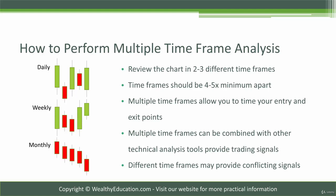You don't want to look at three different time frames that are too close together, or else you'll basically get the same picture. If you're looking at a one-minute, a two-minute, and a three-minute chart, it's really not going to help you get a bigger picture. You want to be able to zoom out from your trading time frame and then zoom in from your trading time frame as well.